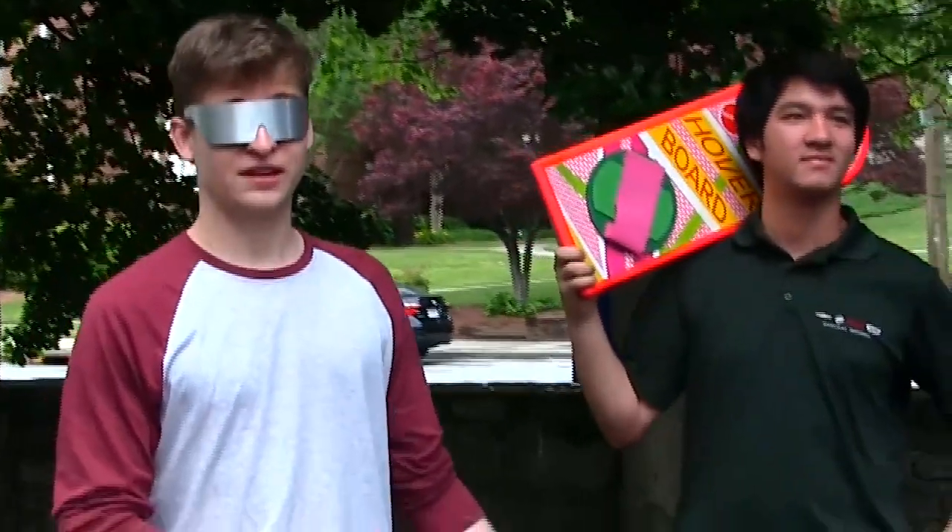What's up GT Spotlight? Today I'm here with Jace, a third-year mechanical engineering student here at Tech, and the proud owner of this DMC DeLorean.